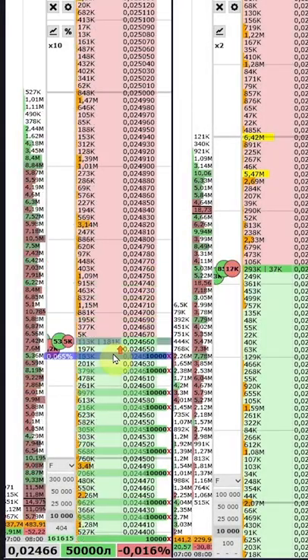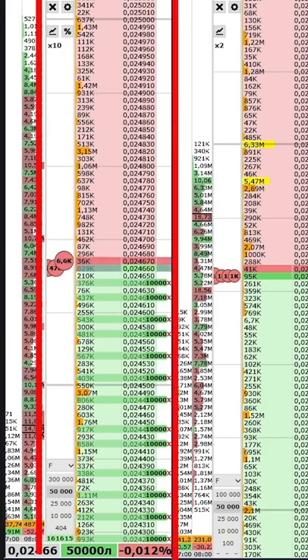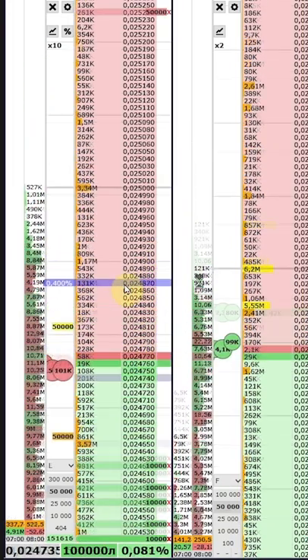Scalping with huge volume amounts — a scalping strategy using the order book. We usually trade futures contracts and look at the spot order book while trading. We can see huge volume amounts of 5 and 7 million LUTs placed on spot.